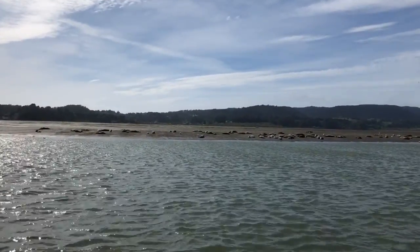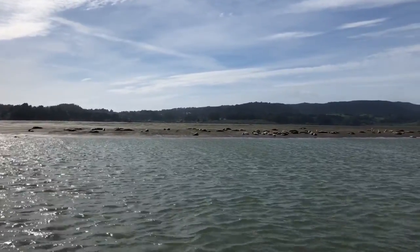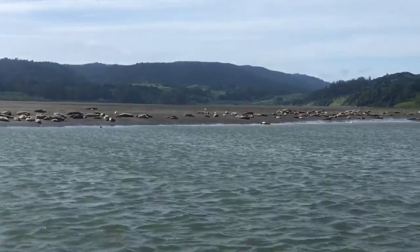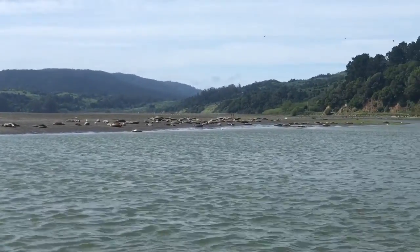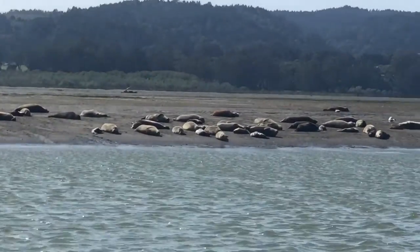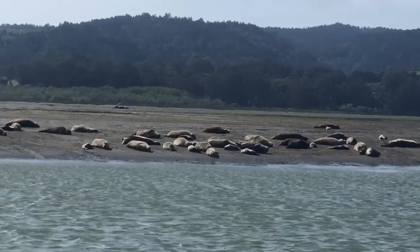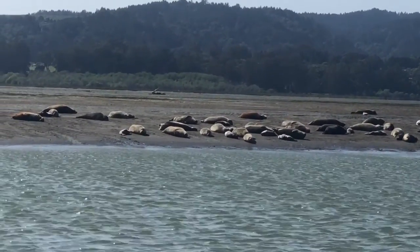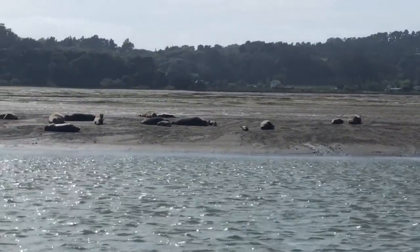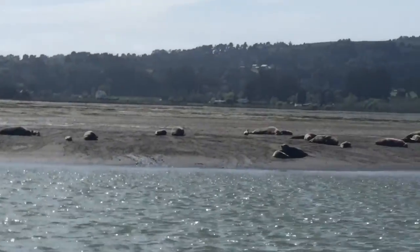I'm at the Bolinas Lagoon, which is considered a world heritage site. In front of me you can see a colony of harbor seals lying on the beach. Harbor seals are very shy and you need to observe them from at least 300 feet or more. They are basking in the sun, and you can also see the baby harbor seals!